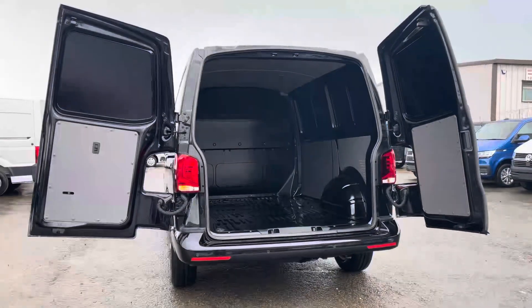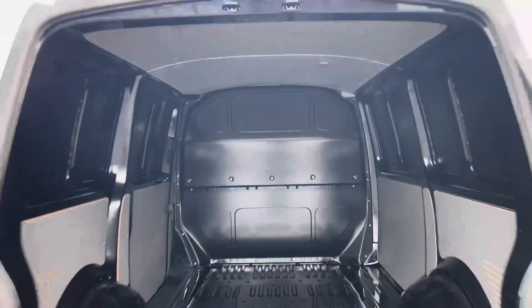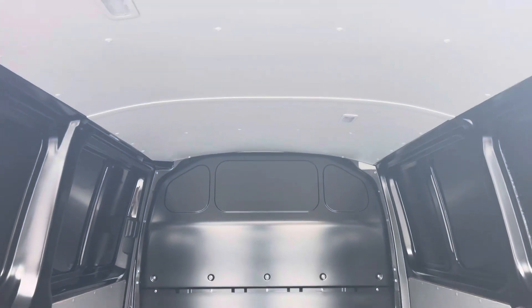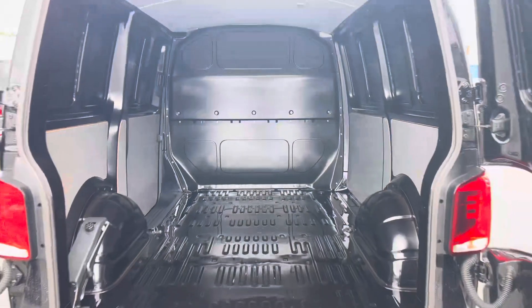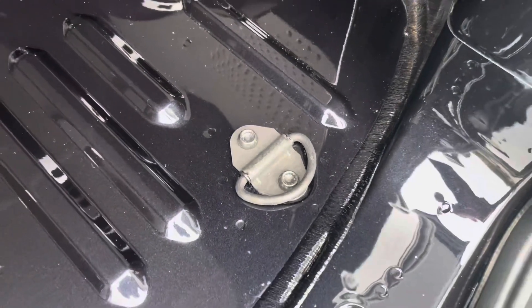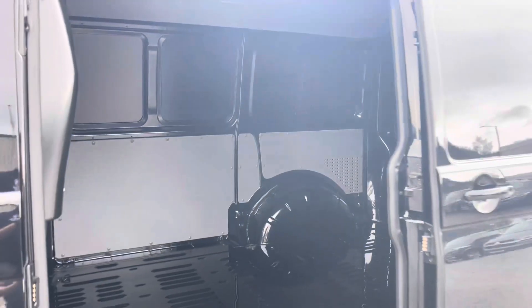Opening up the rear van doors on 180 degree hinges allows you to reverse up tight to any loading bays that require you to. And once fully open, it reveals ample load space in this transporter. As we enter the back, we have lighting located at the top to increase visibility. We also have multiple lashing points, assisting in securing any heavy, light and fragile loads. And here we just get another angle of the rear of the van.